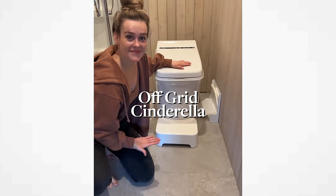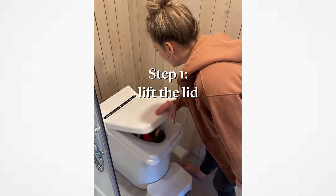This is the off-grid Cinderella incinerating toilet. That means no septic and no water. Lift the lid, wave to yourself.